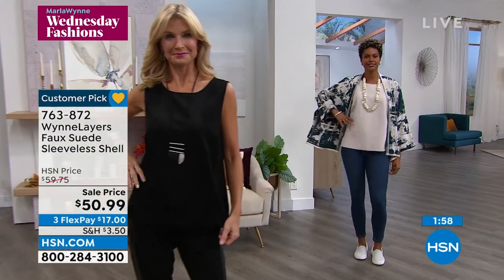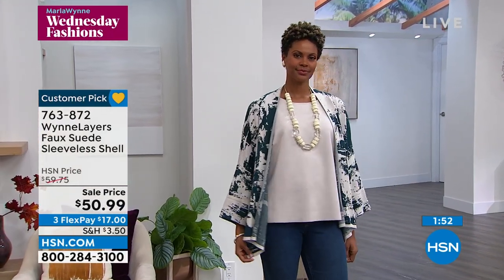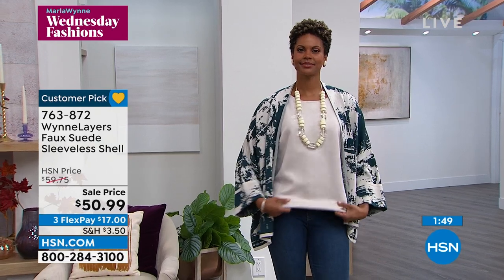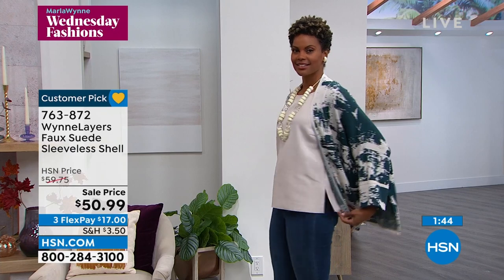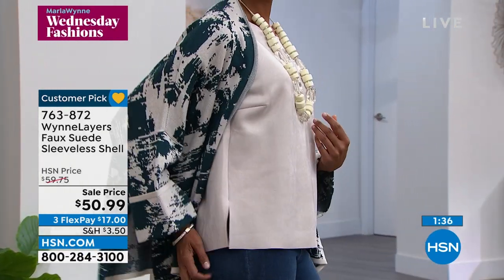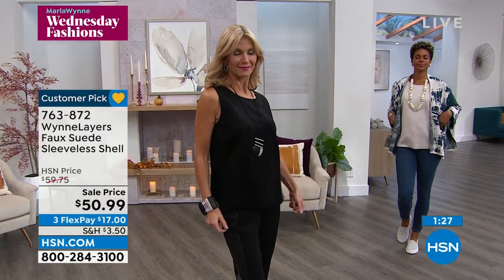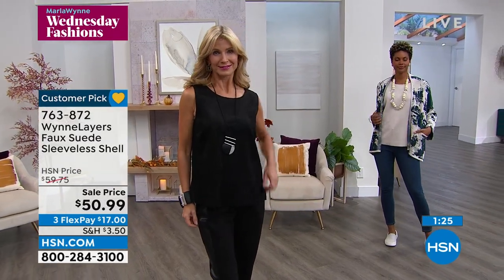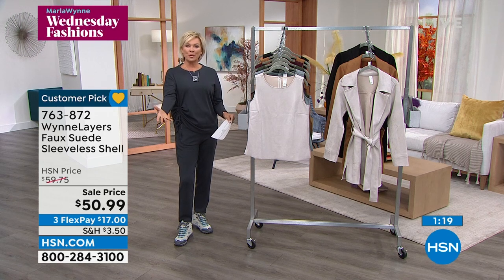By the way, you've got 30 days — you've always got a month to try something. Try it on, wash it, see what you think. If you're not happy with it, Marla and HSN are there for you. Where else in the United States can you go buy something, get it home, wear it, and then legitimately return it? It's $17 to do that, even on a $50 sale item. It's a really remarkable experience. We want everyone to be happy with their purchases.